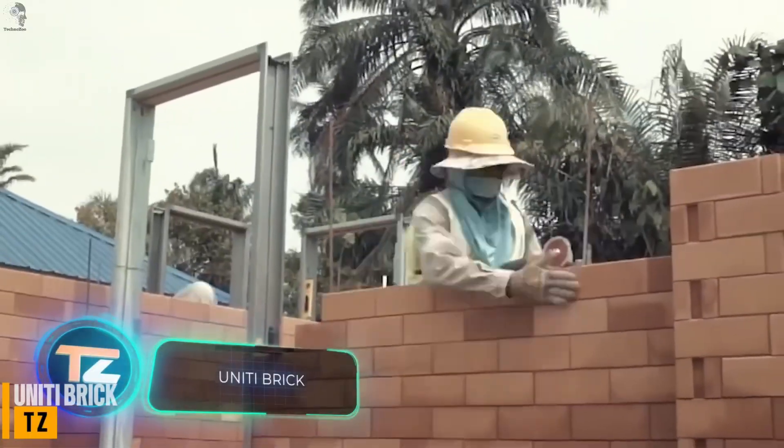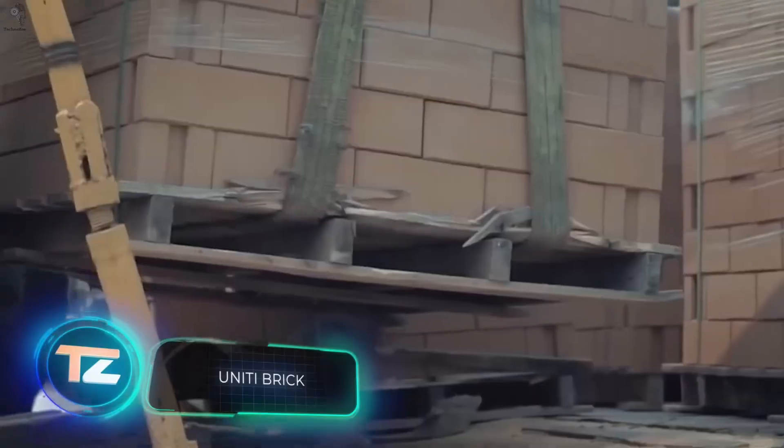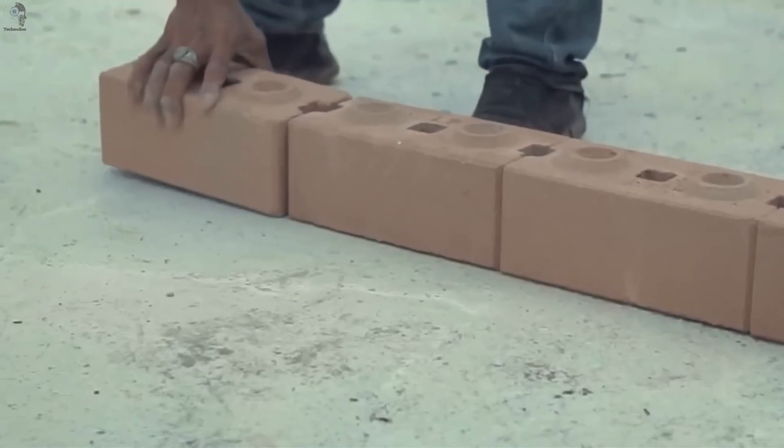We've upgraded the skeleton. Now let's upgrade every block that builds the skin. Unity Brick is another attempt to rethink the brick itself. The mix is simple: 2% water, 12% cement, 29% sand, and 57% soil.